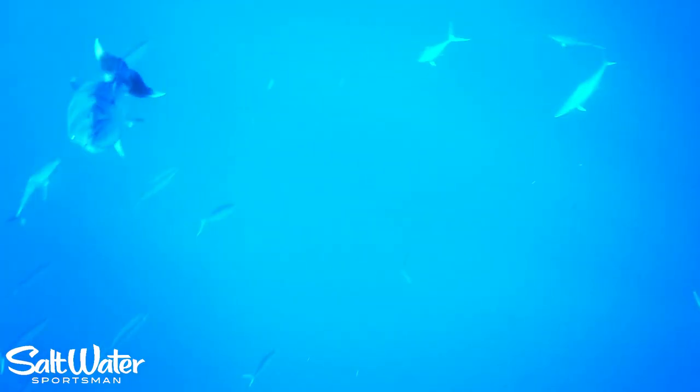Great shot of a cuda — wow, that was so close. There he is again, looking right at that camera. Just a beautiful array of predatory fish that — man, I could watch these things all day. I hope you enjoy these videos.